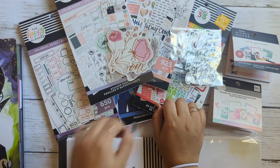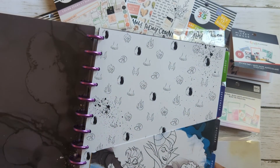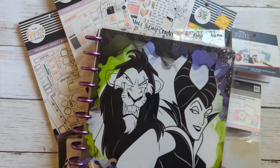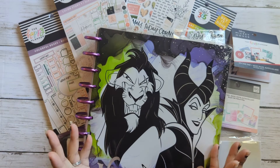But I really love this planner. I am enjoying this planner. So I hope you guys follow along with me and find the journey as we go.